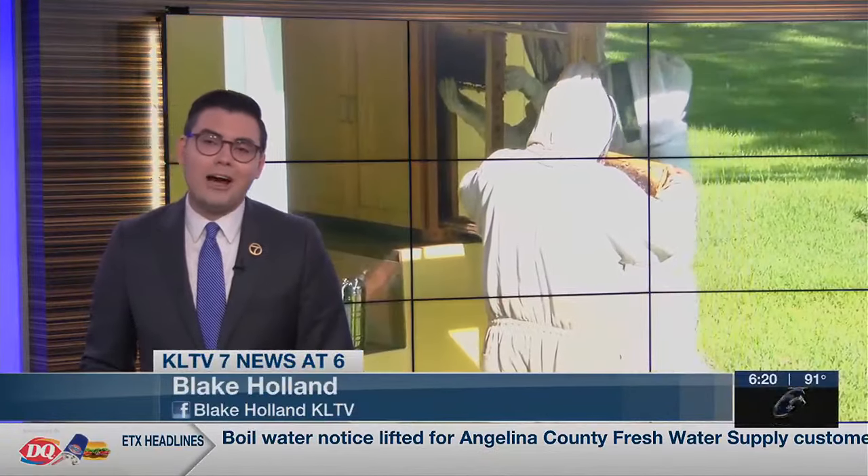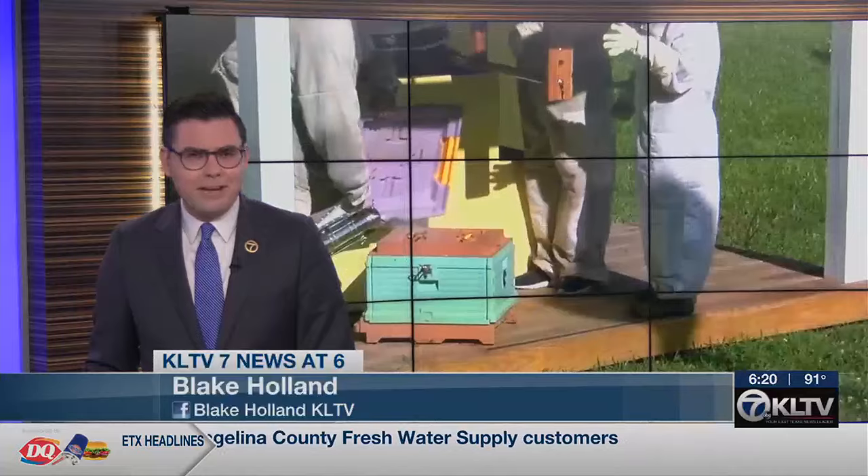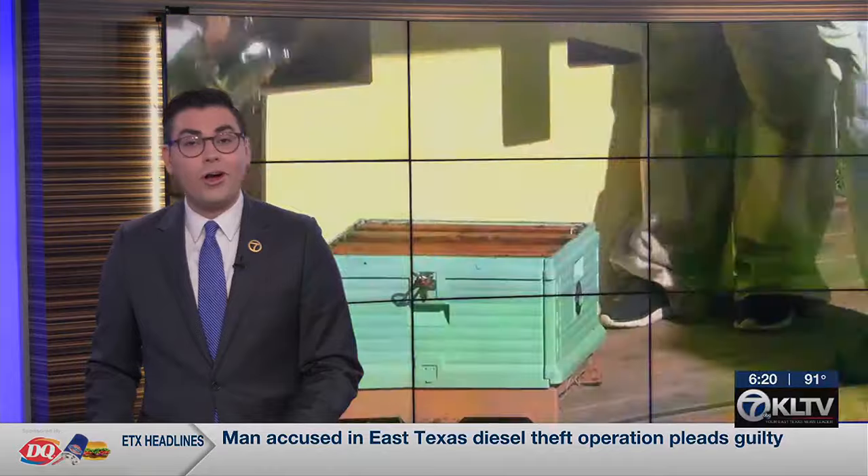A popular hive of Tyler honeybees is now buzzing around their new and permanent home. A fitting time to move, considering it is National Pollinator Week. KLTV7's Madeline McCrory has more on their new address.